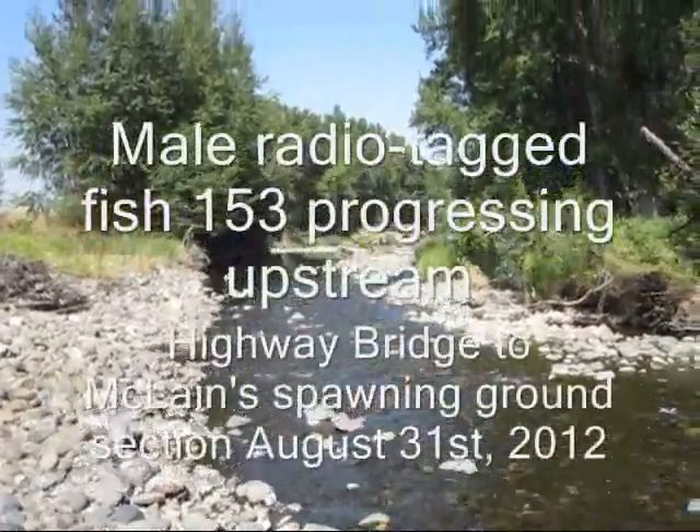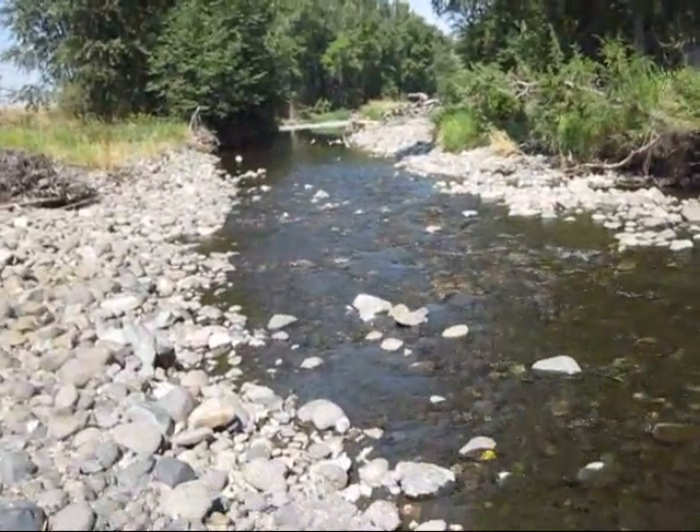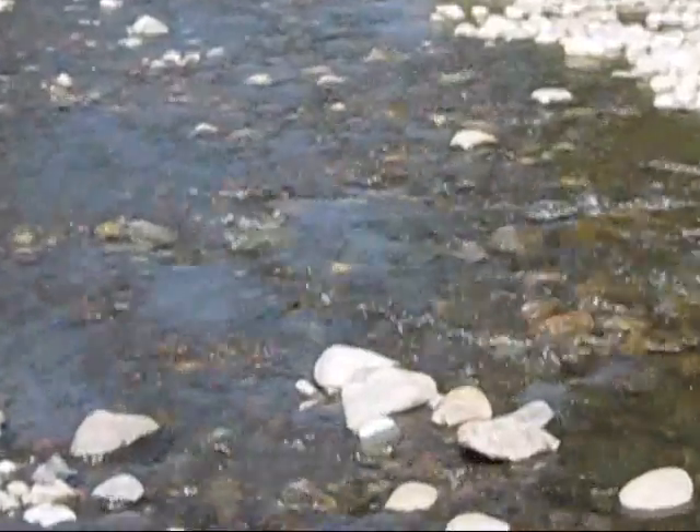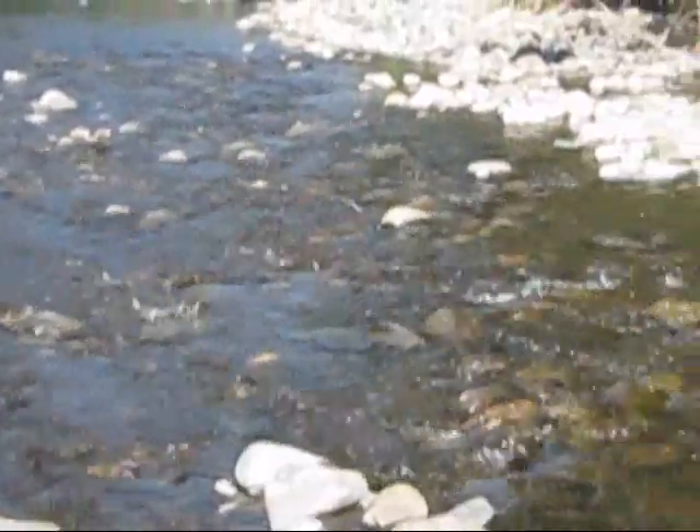Let's see if we can get her digging. I think we might have 153 working its way up — the rap is right here right now. Let's see. Okay, there it is.